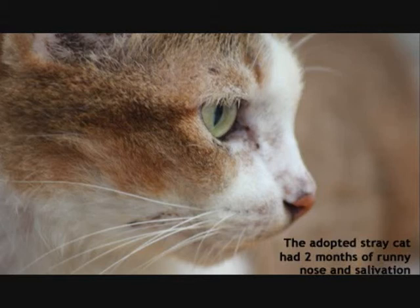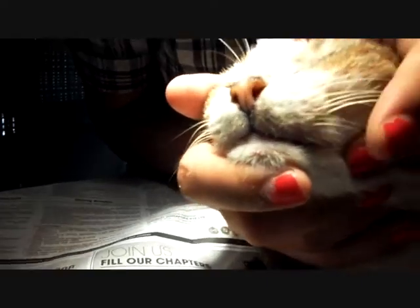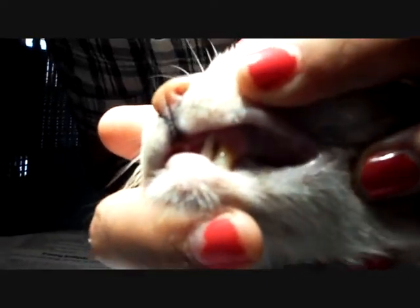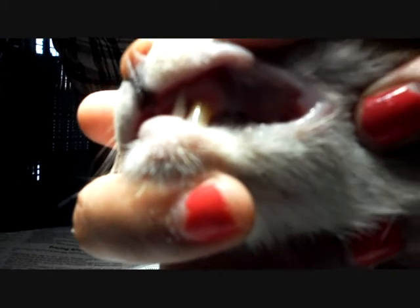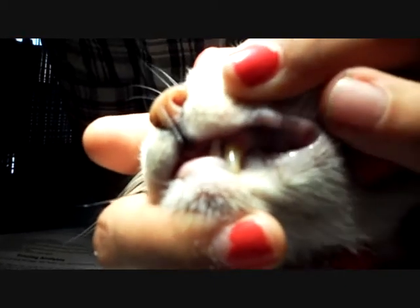This stray cat was adopted and for two months he had a runny nose, sneezing, and was drooling. He was brought in to seek medical treatment since he did not recover. The vet is trying to open the mouth of the cat to examine the oral cavity. Upon examination, stomatitis was discovered, which refers to the presence of ulcers on the gums, indicating inflammation.